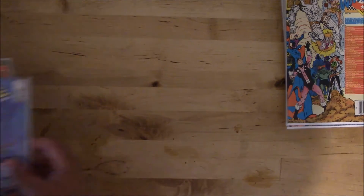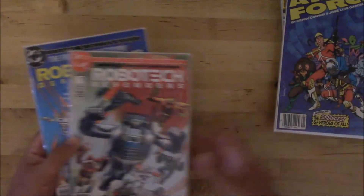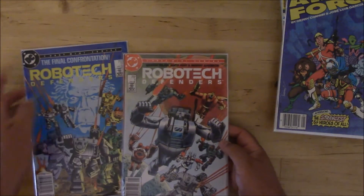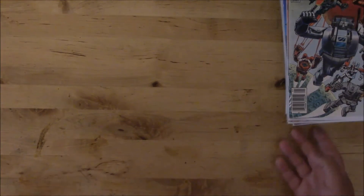A few odd issues here: Atari Force number one, and Robotech Defenders one and two. The first issue says it's going to be a three-part miniseries but the second one says two-part, so I guess it got cut for some reason. I've seen Robotech on another company but never DC, so I was pretty happy to get those.